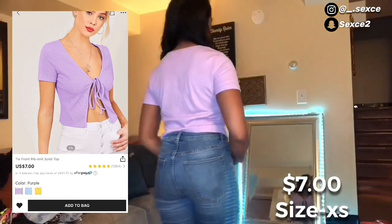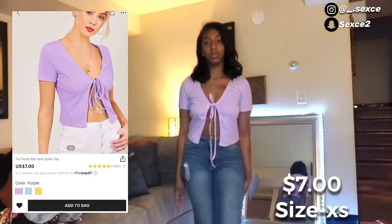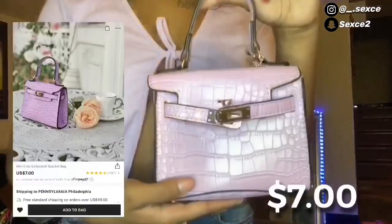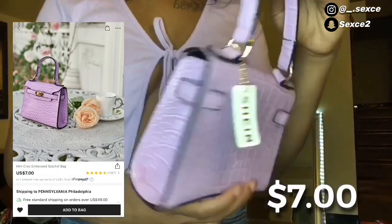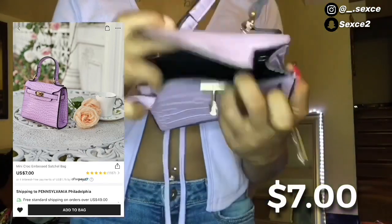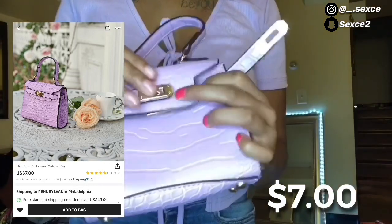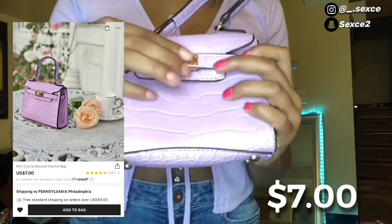Next on the list is this little purple shirt. I don't know what type of shirt this is but it's very exposing and still really cute. I also got this bag from Shein — it was only seven dollars, just another croc bag like the orange one except it's really small. You could probably just fit some money in here.